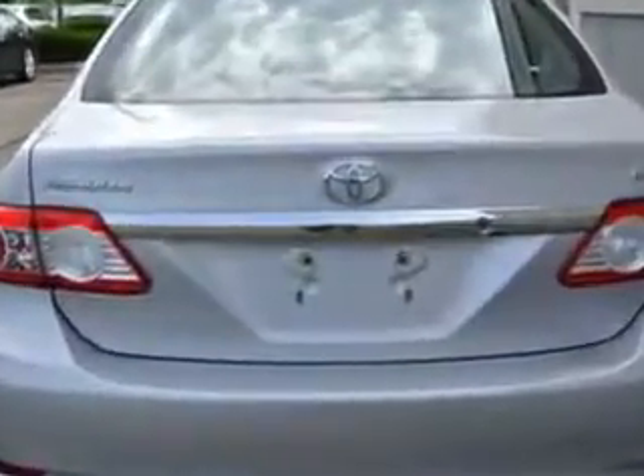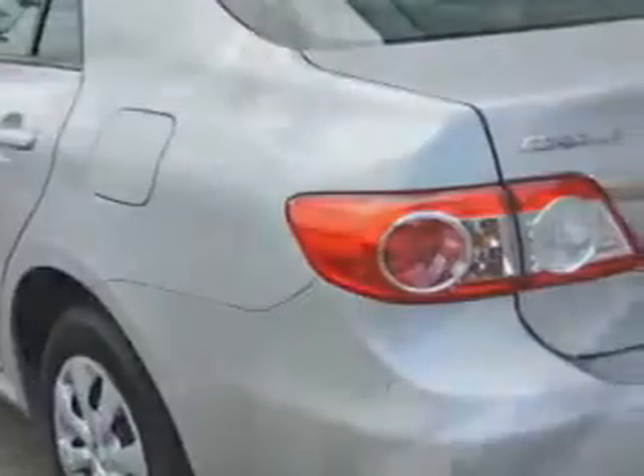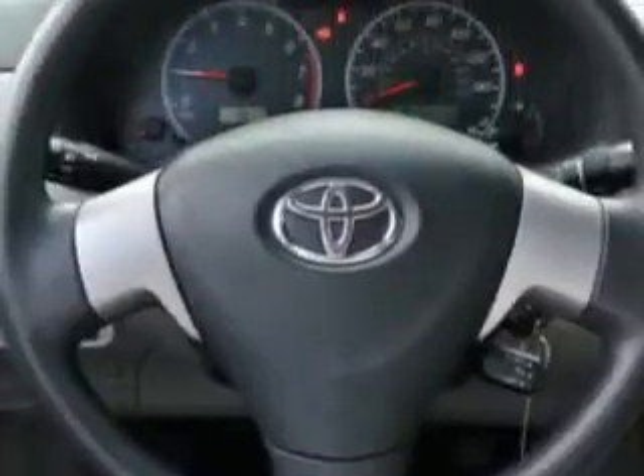Enjoy an exceptional 34 miles to the gallon on this great car with features like remote power door locks, side airbag system, anti-lock braking system, intermittent wipers, outside temperature gauge, power outlets, reading lights, rear window defroster, color-coded mirrors, power mirrors, heated outside mirrors, and much more.